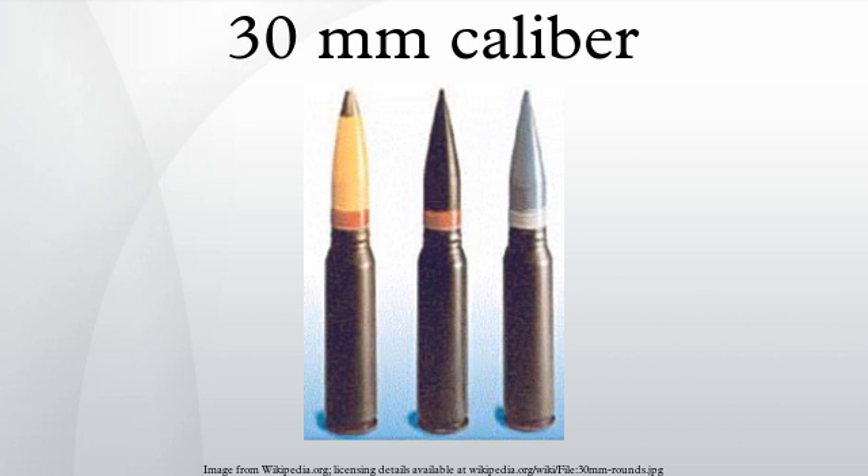Additional examples include the GIAT DEFA 550 series of revolver cannon, Nexter 30M781 revolver cannon (30×114mm), Ho-155 cannon (30×122mm), 30mm Type V cannon, 30×150mm B 30M791 revolver cannon, and the 30×155mm B.